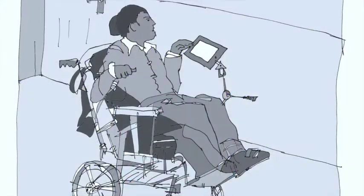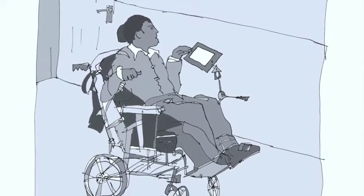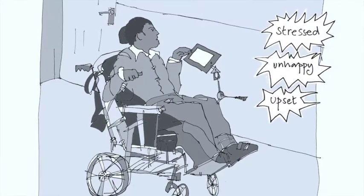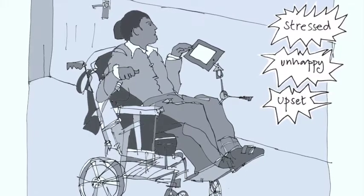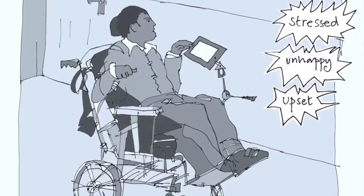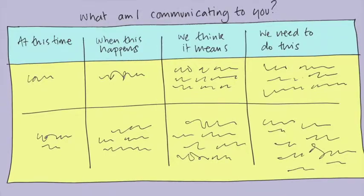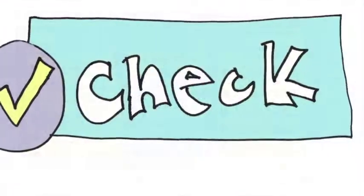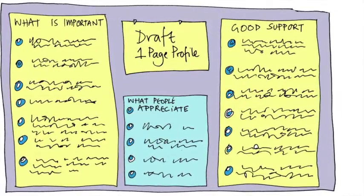Next, you could find out what makes the person feel better if they're having a bad day. We usually ask the person what makes them feel better when stressed, unhappy, or upset, but instead we need to find out from other people how the person lets us know when they're happy or upset, and most importantly what we can do about it. This information can also be written up on a communication chart. Learn what would help the person feel better, and then guess, check, and write it on the draft one-page profile.